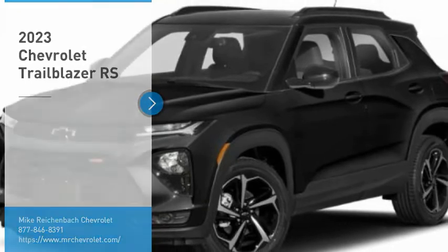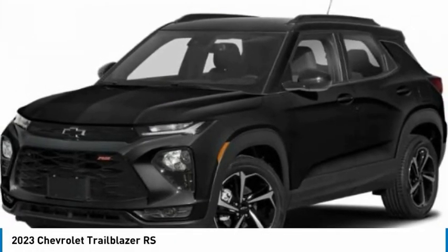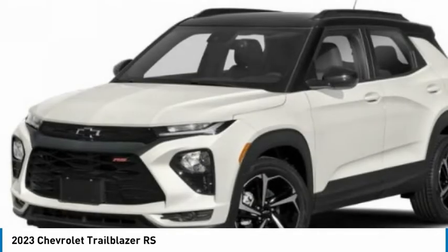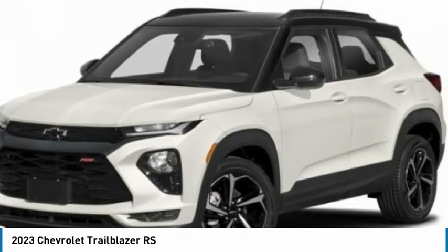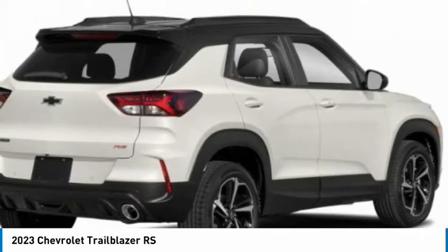Stop by and take a look at the 2023 Trailblazer. The Chevrolet Trailblazer is a stylish crossover with plenty of upside on the inside as well. Safety, comfort, features, and style are all found in abundance with the Trailblazer. Here are some of this vehicle's great options.